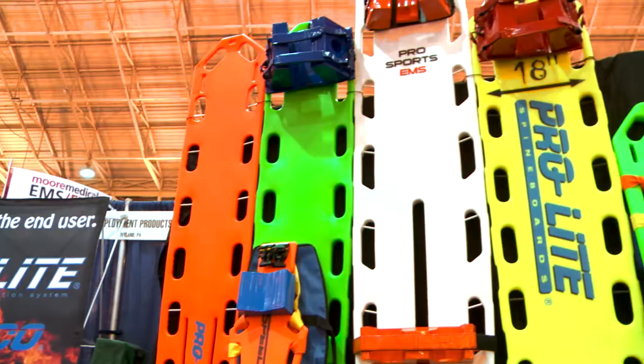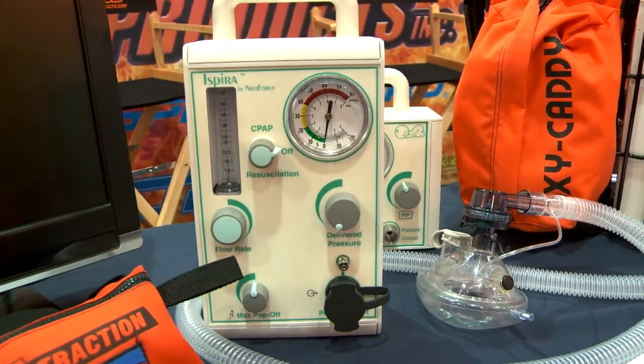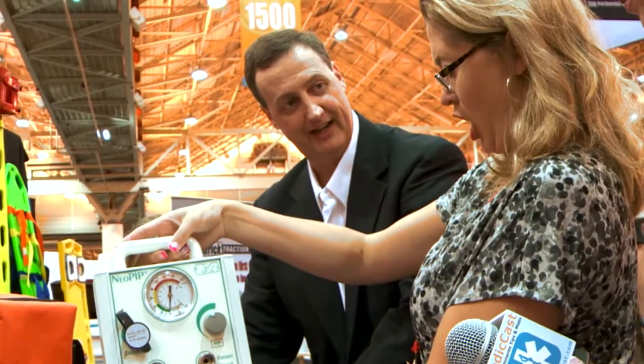I'm here in the exhibit hall, and one of the things you get to see when you come down to a conference like this are some amazing products you get your hands on, like the stuff we have from our friends here at Rapid Deployment Products. They have just amazing tools to secure C-spine. They are partnering with some other tools to do Inspira with their products for ventilation. And you get to play with these things.